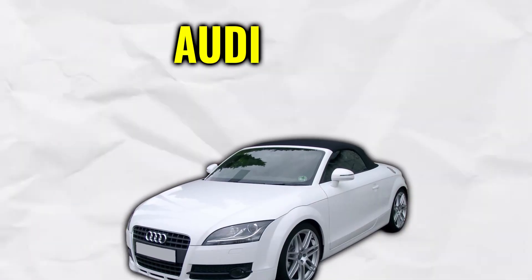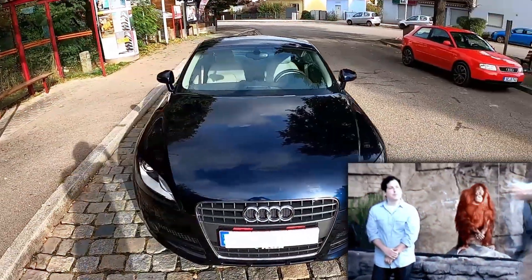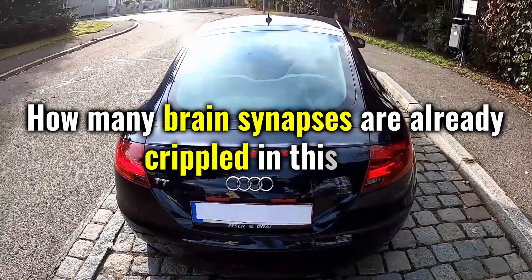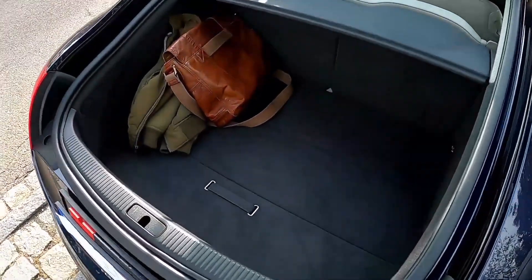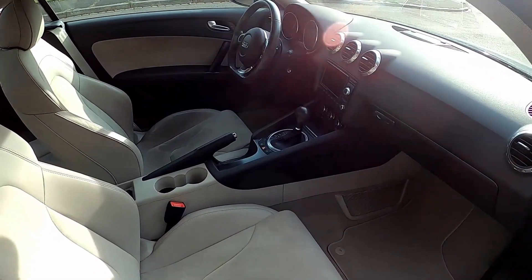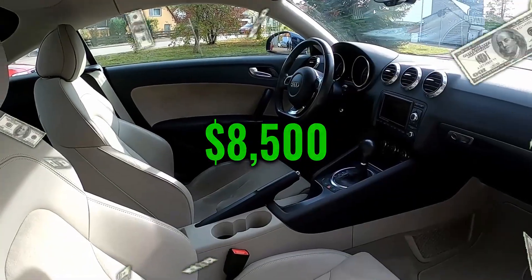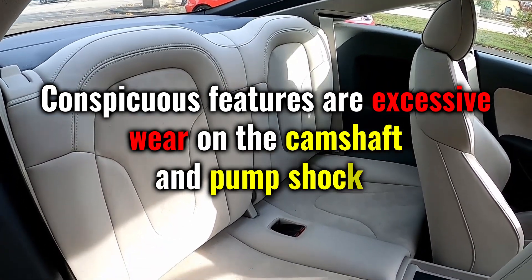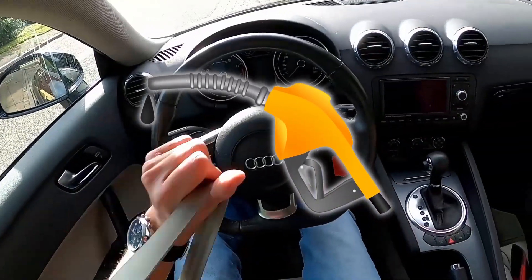Let's move on to the Audi TT 8J, where some people try to imitate R8 looks using a body kit — a desperate attempt that defies logic. But instead of getting worked up about such things, let's go into the main argument for why you should get a TT: it's fun, period. The Audi TT 8J is the second generation of the TT range, and there are already solid models for around $8,500. You get a 200-horsepower 2.0 TFSI. Conspicuous issues include excessive wear on the camshaft and pump, and high-quality fuel is highly recommended.